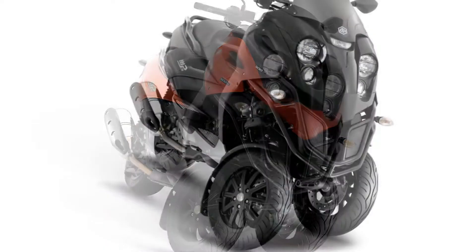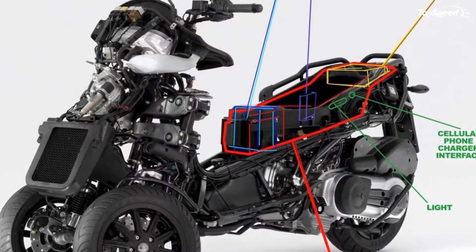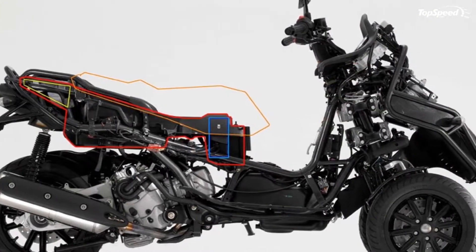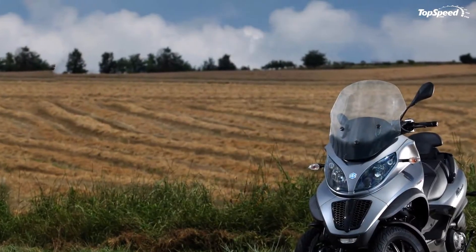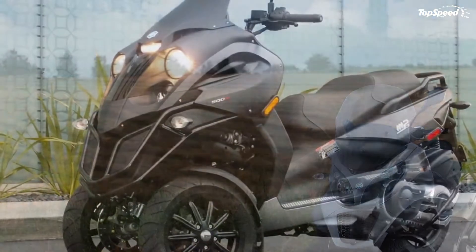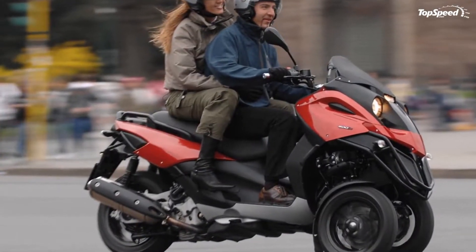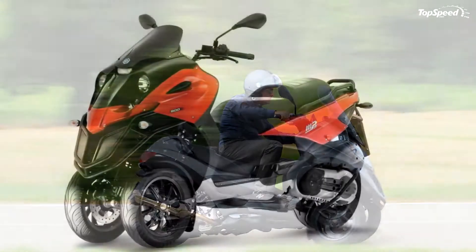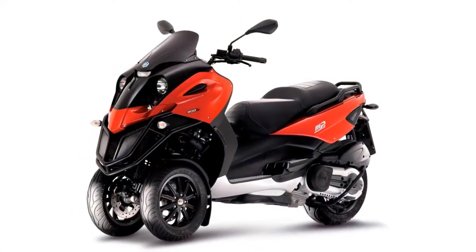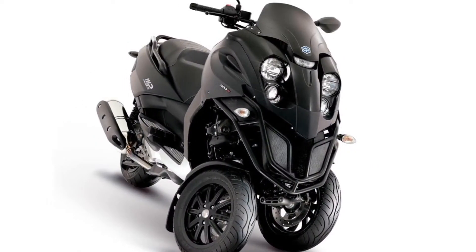The 2012 Piaggio MP3 500 is a pretty unique vehicle, mostly due to its three-wheel configuration. Apart from its innovative configuration, the Piaggio MP3 500 also has the capability to swing or tilt in bends, which makes it very stable. It is equipped with a pretty capable 500cc engine. The MP3 500 is also offered with a rider sensor mounted in the saddle, which beeps if you are not wearing the safety seat belt.